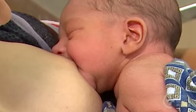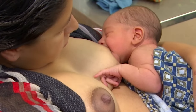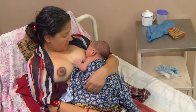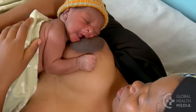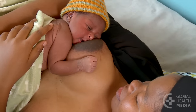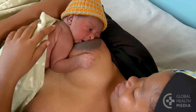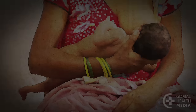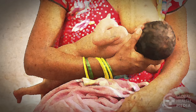This is a comfortable way for many mothers to breastfeed and can be easy for babies to attach deeply, particularly during the early days and weeks. After a cesarean birth, the baby can be positioned across the mother's chest, away from her incision. The next position is often called the cross cradle hold.